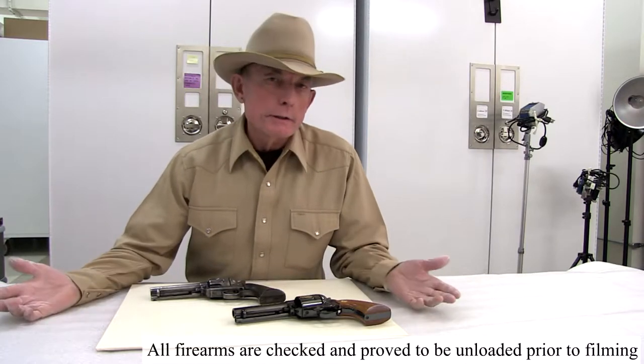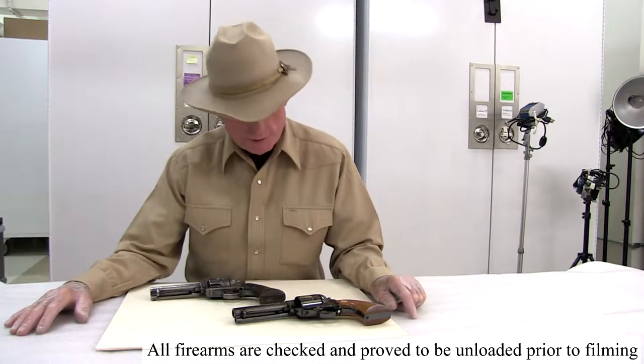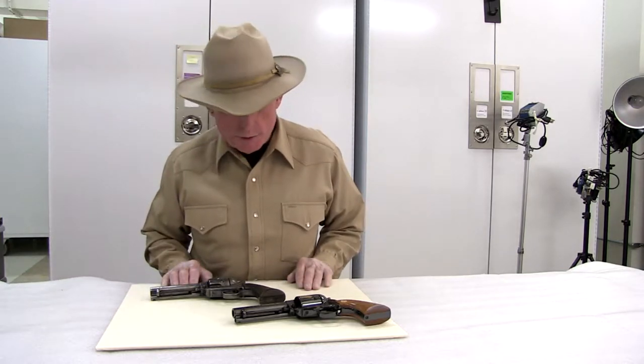Hello again and welcome to another episode of Firearms Friday at the Wyoming State Museum. My name is Evan Green. I'm a volunteer here at the museum and I have this wonderful opportunity of assisting the staff in updating the inventory of the firearms in our permanent collection. History and guns, two of my favorite topics. I'm a kid in a candy store here. I love this work and I love the opportunity of being able to put hands-on to some of these historic weapons.